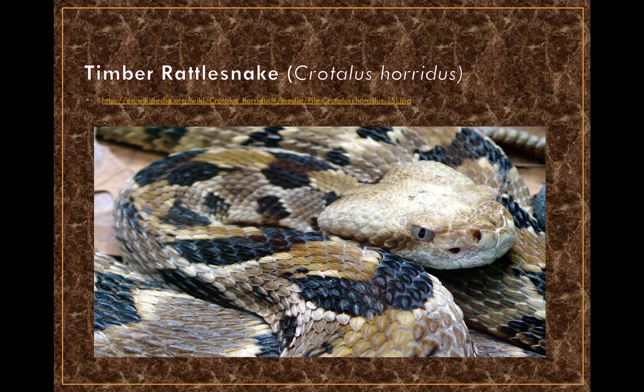The timber rattlesnake has darker colors and is typically found in more forested areas, tending toward the southern United States — for example, forested areas of Georgia. This close-up photo clearly shows the heat-sensing pit, the elliptical pupil, the nostrils, and the characteristic arrow-shaped head common to all crotalids.